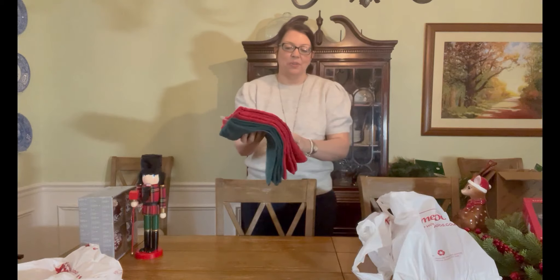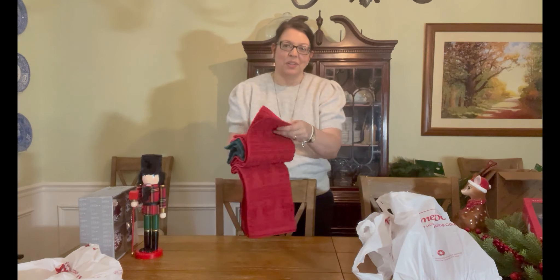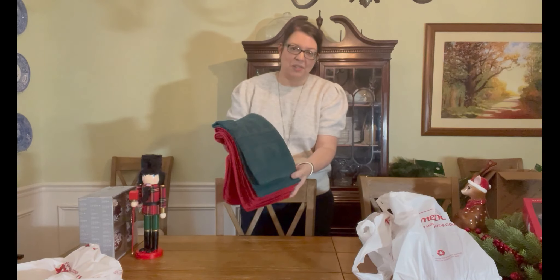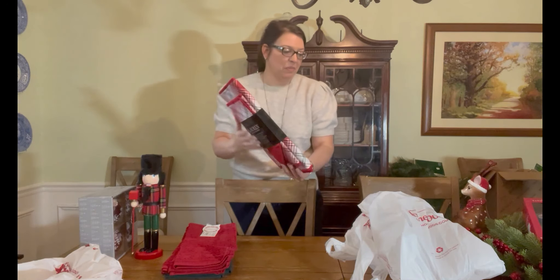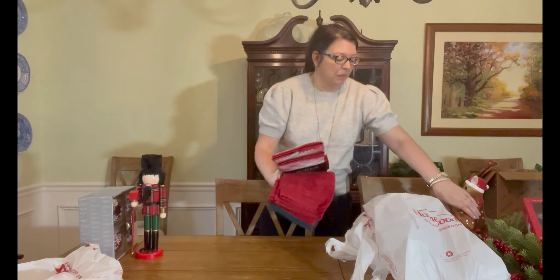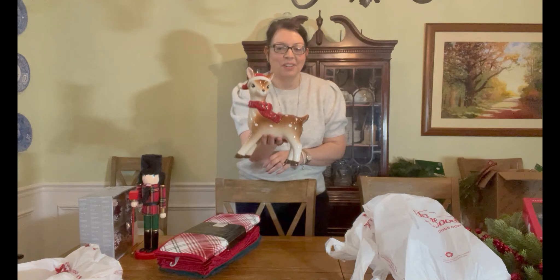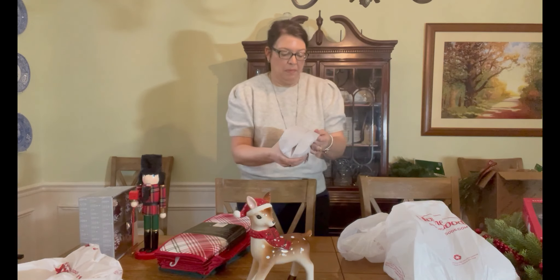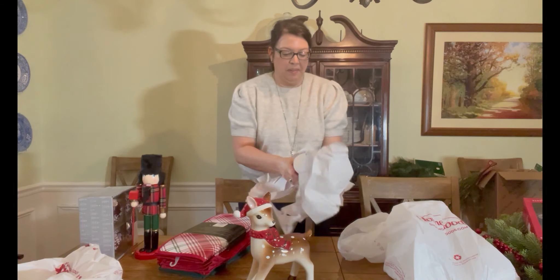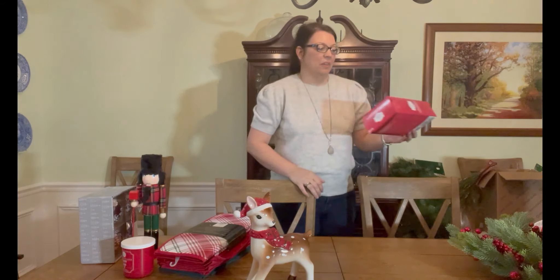At HomeGoods I found these towels — I'm going to use them in the guest bathroom upstairs. I like them because they're a little thicker than kitchen towels and they've got trees and reindeer on them. I also found these drying mats that I really like to have in the kitchen. Then I found this cute vintage-looking deer that I'm going to use in my guest bathroom — I'm doing a vintage theme in there — and I found this candy cane candle, which I love for the peppermint smell.